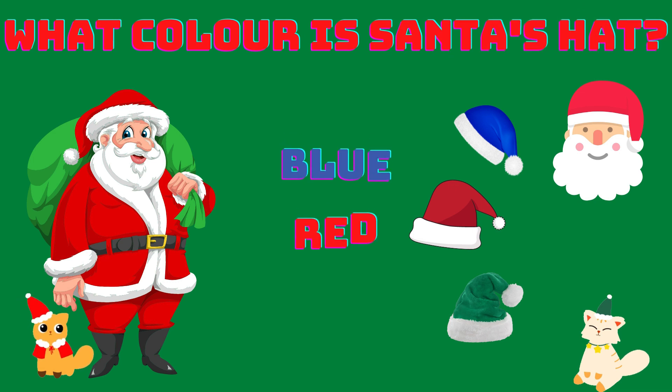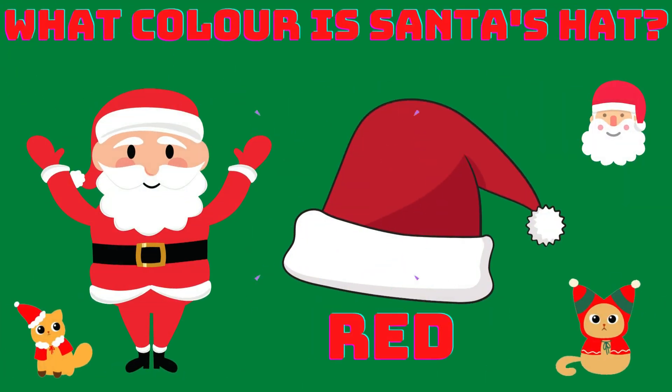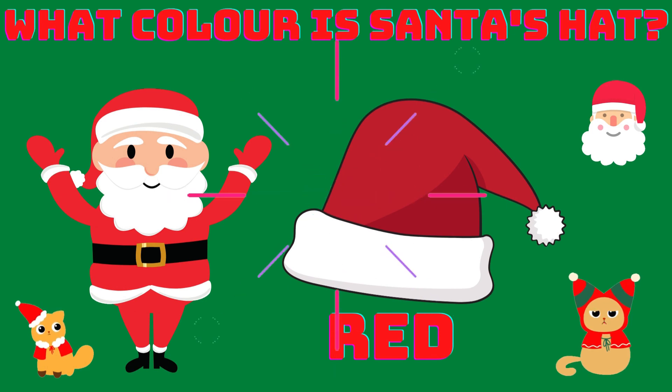What color is Santa's hat? Blue, red or green? Red! Yes! Santa's hat is red! Red is the right answer!